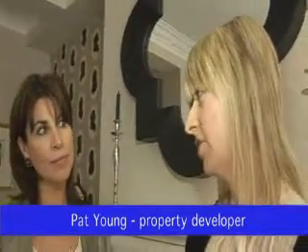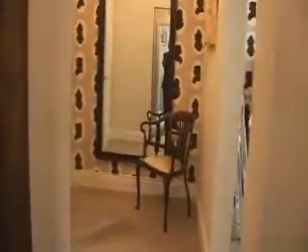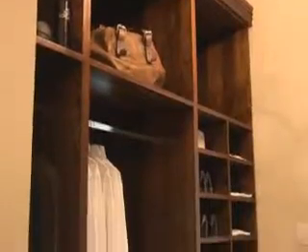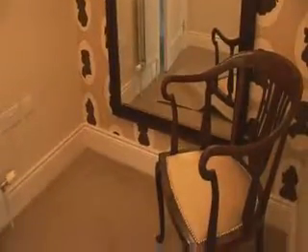With me now is Pat Young, the other half of the property developing team. Pat, we're now in this rather lavish master bedroom — can you tell me some more about it? Yes, this is our master bedroom and it has been designed to be like a luxury hotel suite. We have a fantastic ensuite bathroom and a walk-in wardrobe, which has been designed to fit that space. That's the kind of thing one needs in their day-to-day life. It makes getting up and getting ready in the morning so much easier if you have everything organised. It does look really amazing — lots of room and lots of light.